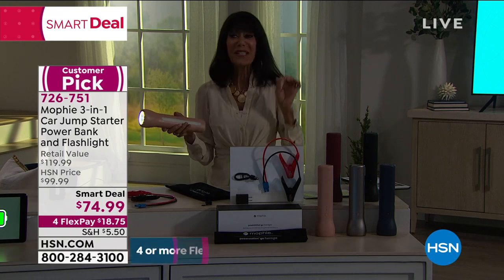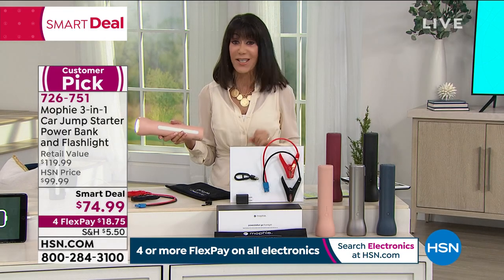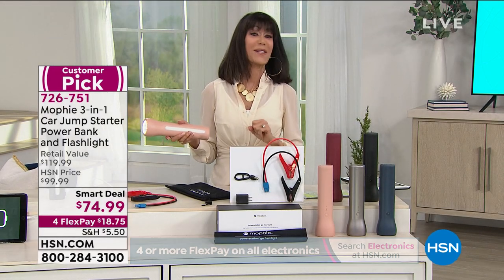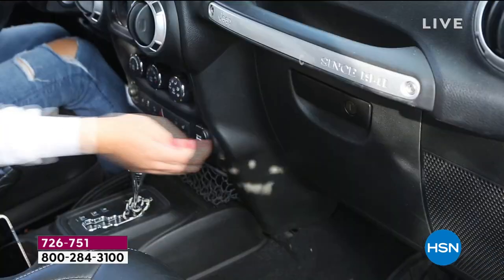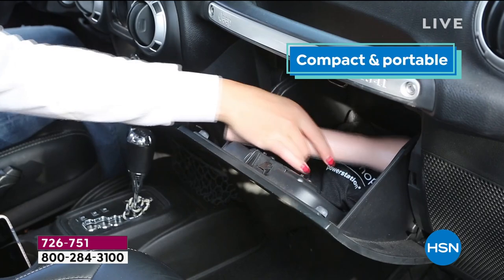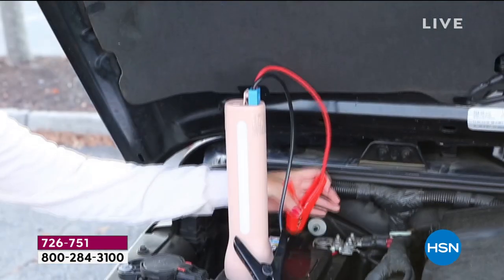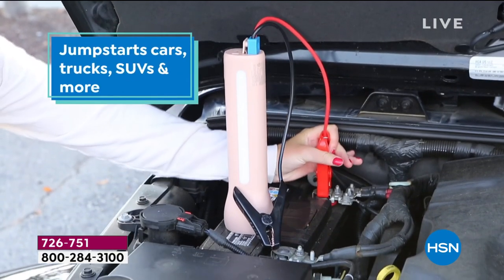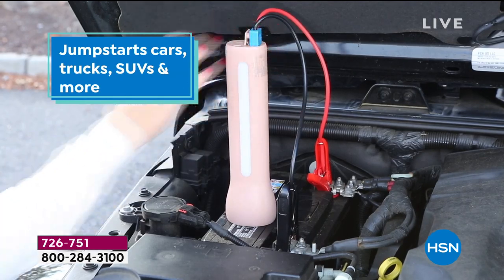This is a complete power station that you are buying right now for $18.75 — that is on any credit card, without any interest whatsoever. Our flex pay is not layaway. I think this should be in every car. Think ahead to Father's Day. You have kids that are driving — this should be the first gift you give them along with the keys, because it's security.